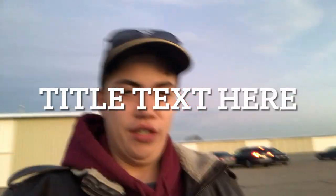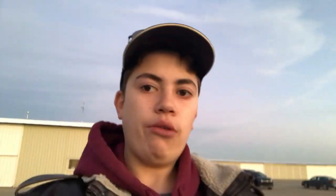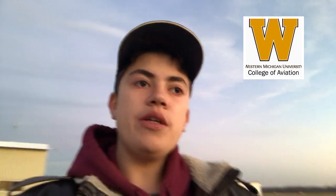Just like that, the adventure's over. That was really cool to see Battle Creek, to see Western Michigan's campus. We're here, we're good on the ground. The weather's still holding up pretty well, which was nice. Beautiful sunset back there.